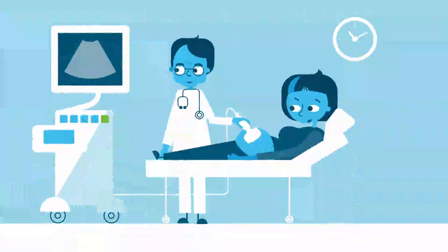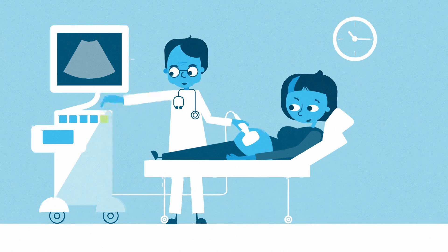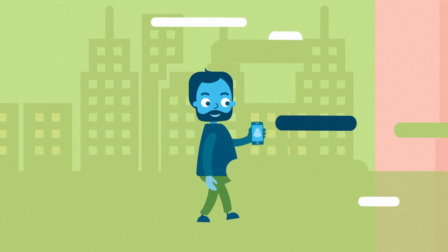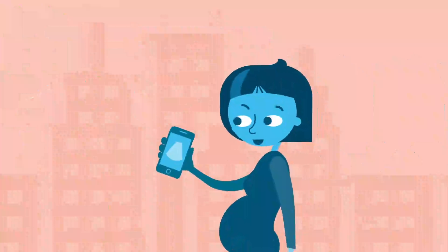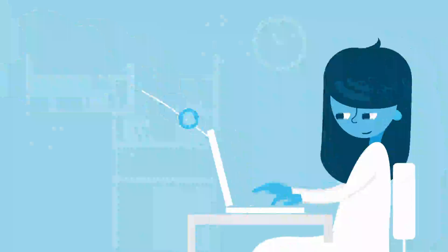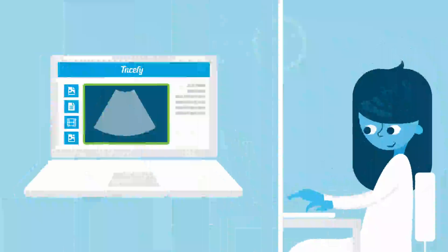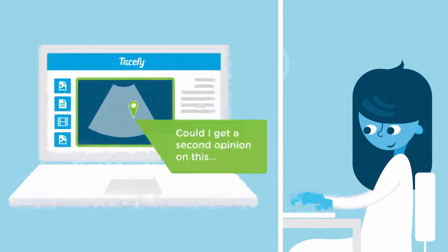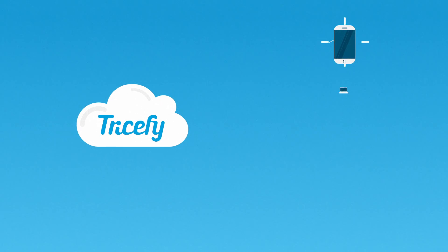Helping you focus on what matters most by simplifying your workflow is at the heart of Trisify. Share specific information with patients and other physicians on the fly, simply by pushing a single button on your ultrasound system. Experience our zero footprint DICOM viewer and integrated collaboration features in Trisify, wherever you are, from any device.